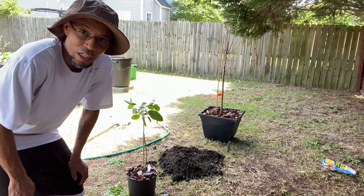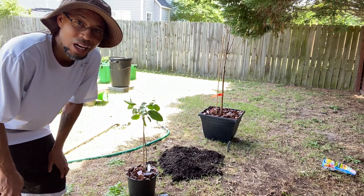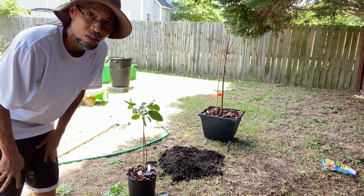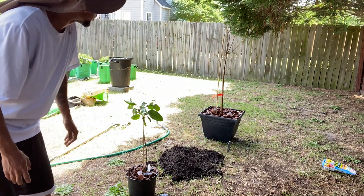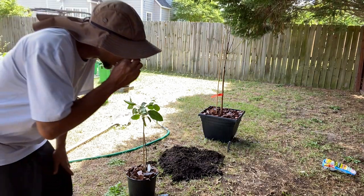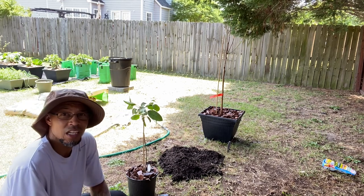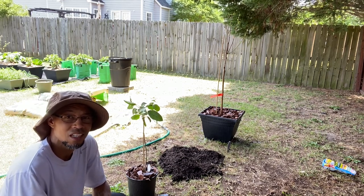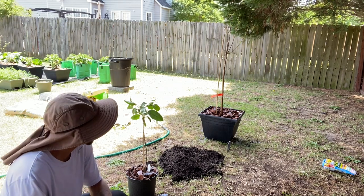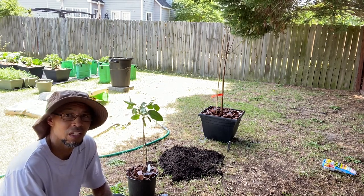I learned this the hard way — make sure you have plenty of drainage holes on the bottom of your pots. I think that's what happened to my Meyer lemon tree; I didn't have enough drainage holes. Make sure you have plenty of drainage when you container garden so the water can drain out. I'm going to leave this tree in the shade for about two to three days before putting it out in the sun — just to let it acclimate and avoid shock.